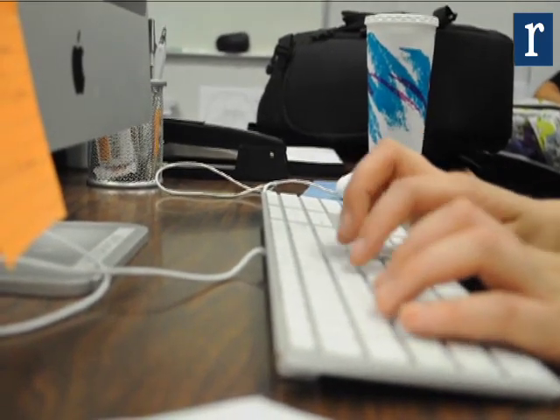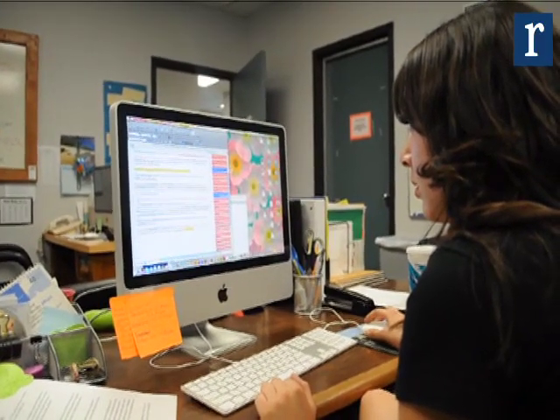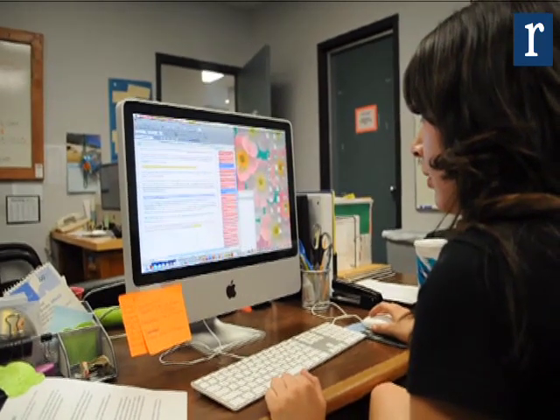We aim to have all the stories in by that Friday of press weekend. We have a copy editor who edits the stories, and after that the editing process goes to the editor-in-chief.